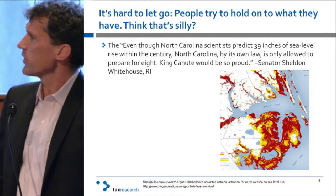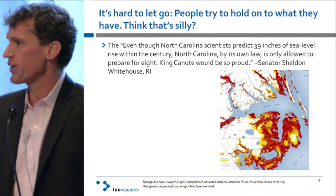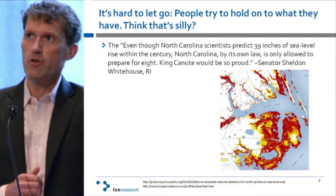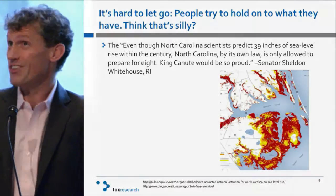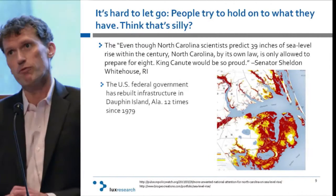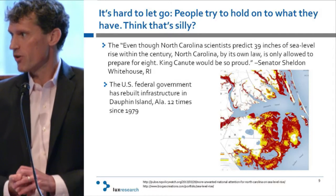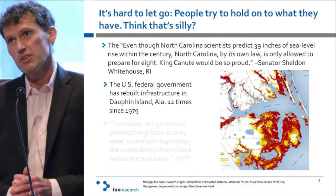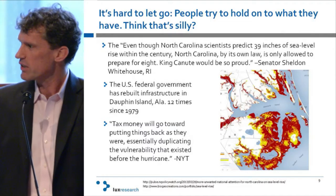I live in Boston — I reserve the right to point and laugh at Americans. Here is a quote from Senator Sheldon Whitehouse of Rhode Island: even though North Carolina scientists predict 39 inches of sea level rise within a century, by its own law, North Carolina cannot design for any more than 8 inches. We know this is going to happen and yet we keep doing the same things. The US federal government has rebuilt infrastructure 12 times since 1979 on one island in Alabama. Not learning, not changing. Tax money for New York post-Sandy will go into rebuilding it exactly the way it was.